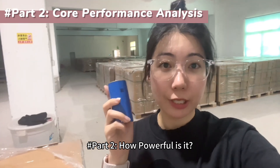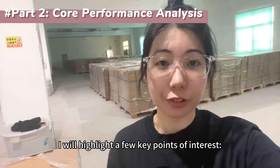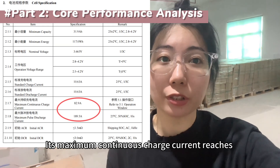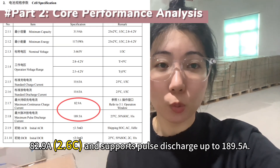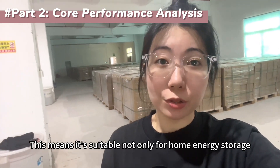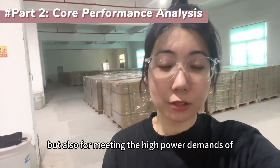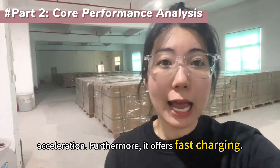How powerful is it? I will highlight a few key points of interest. First, power performance: its maximum continuous charge current reaches 82.9Ah and supports peak discharge up to 189.5Ah. This means it is suitable not only for home energy storage focused on range, but also for meeting the high power demands of electric vehicles and motorcycles during sudden acceleration.